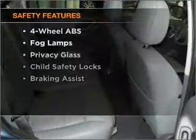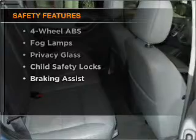For your peace of mind, the following safety equipment is included: front ventilated disc brakes and a passenger airbag. Call today to schedule a test drive.